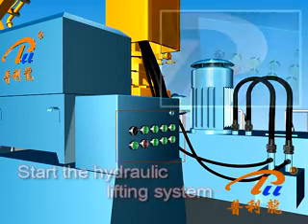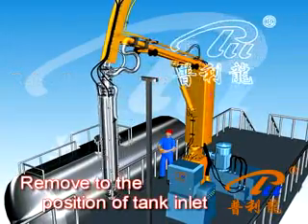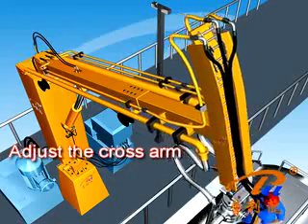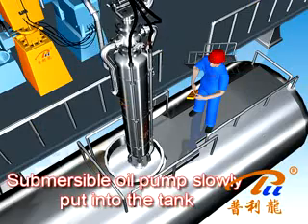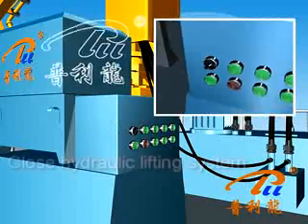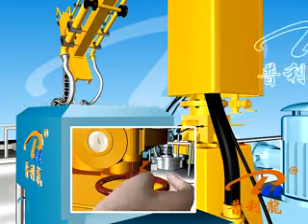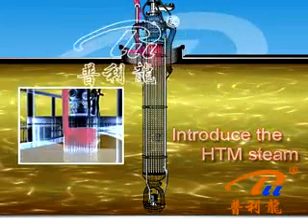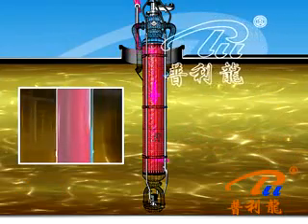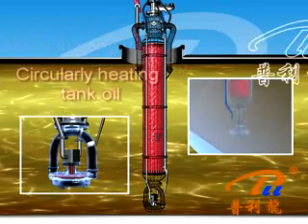Switch on and start the hydraulic lifting system. Raise the cross-arm and move to the position of the tank inlet. Adjust the cross-arm and place the submersible pump into the tank. Then close the hydraulic lifting system. Open the steam valve and introduce the STM steam. Start the engine of the submersible pump, circularly heating the tank volume.